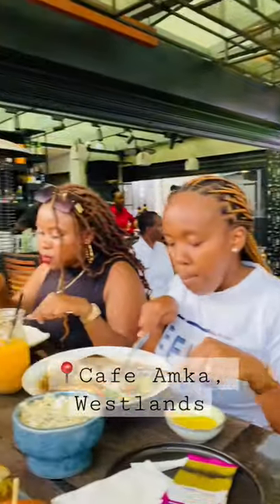This is just a view of my girlies and I eating as we had fun. It's a really nice place — you should check it out. Thank you for watching, bye!